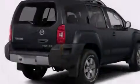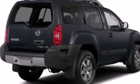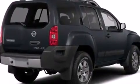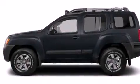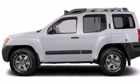Rear curtain airbags, latch-ready child seat anchors, a first-aid kit, an auto-dimming rear-view mirror, and the leather seats provide great support and create an overall luxurious feel.